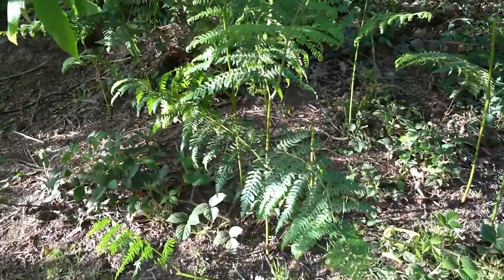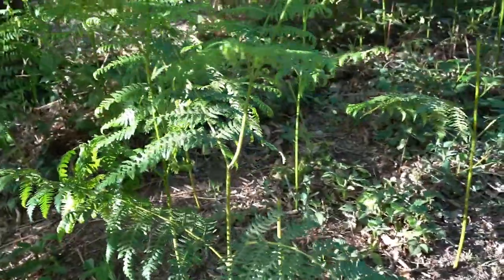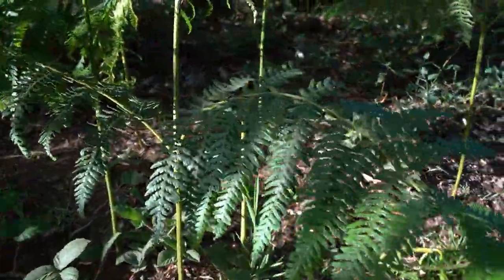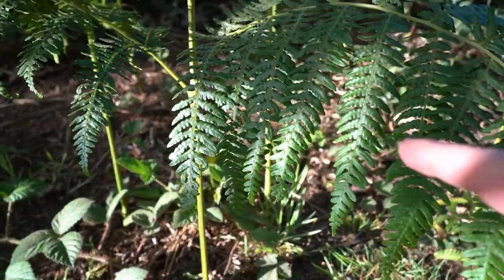So this spot down here has caught my eye. I know it doesn't look like much on camera but I'm going to show you a little before and after — I'm actually going to capture these leaves around here.